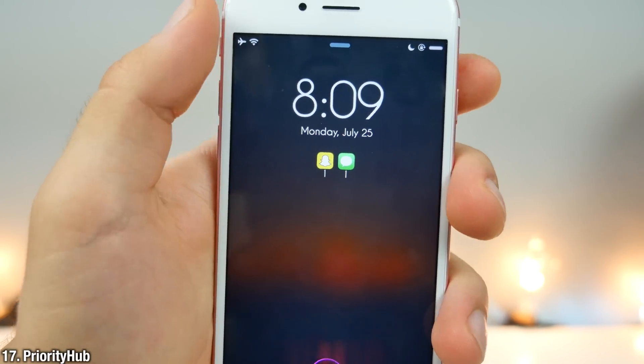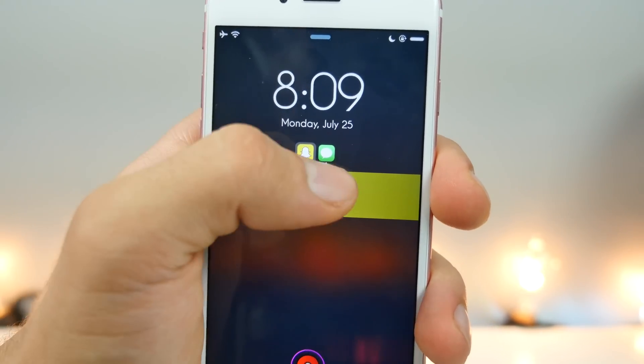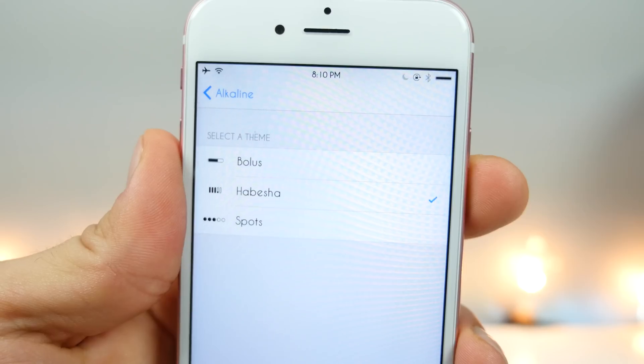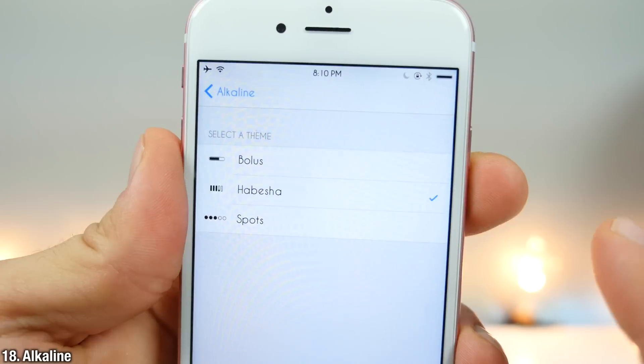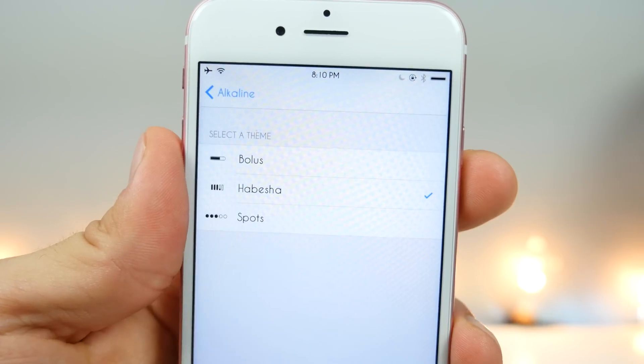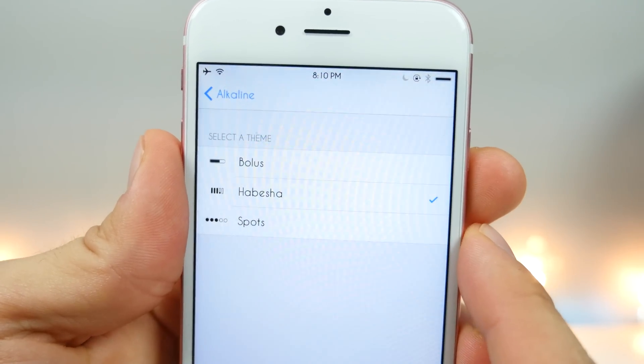Here's Priority Hub. It will organize your notifications via these little icons, which you can easily switch through — a neat way to keep organized on the lock screen. Now that little battery theme is Alkaline. There are only three themes included, but you can download more in Cydia. Really nice and clean.